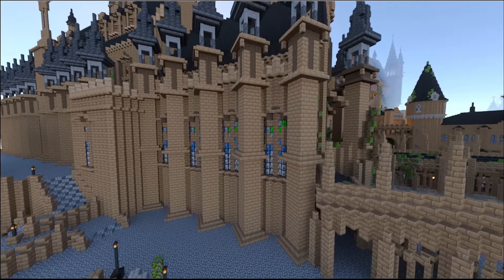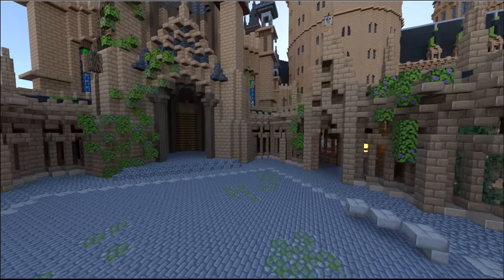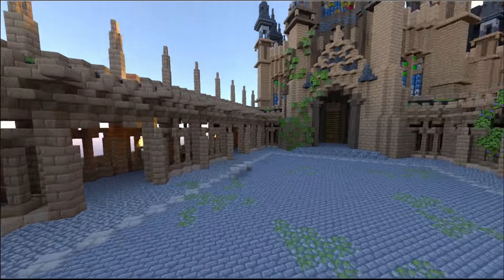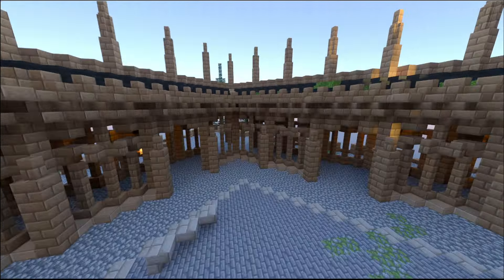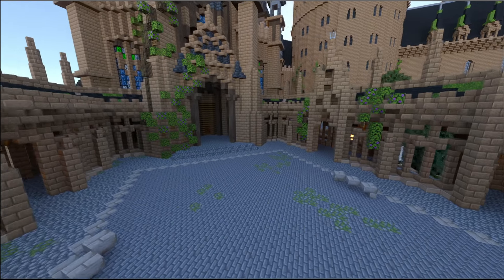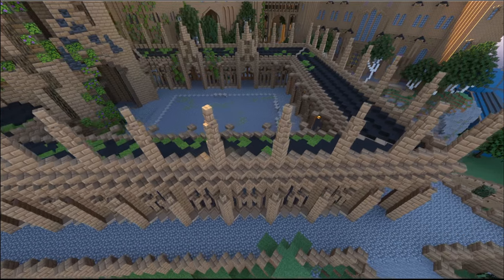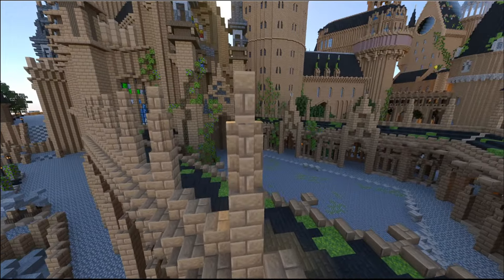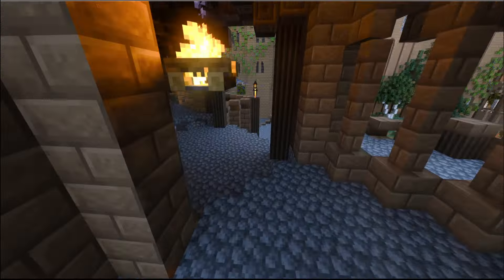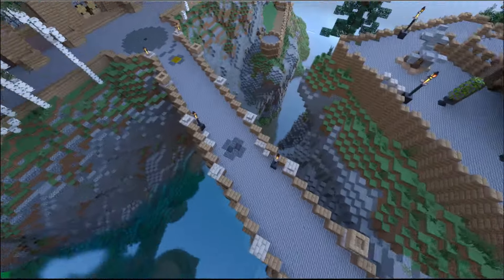Here we have the viaduct courtyard — obviously very popular and famous. The one in Deathly Hallows is quite a bit bigger and has two towers with the viaduct bridge coming off it, but they decided to blend the Order of the Phoenix courtyard with the Deathly Hallows courtyard. There's also this little weird bit where it comes down into a staircase which leads mostly down to the viaduct bridge.